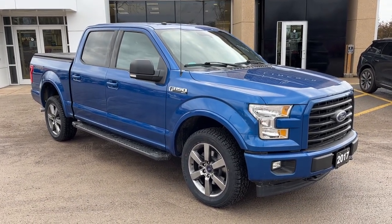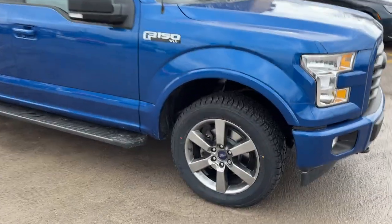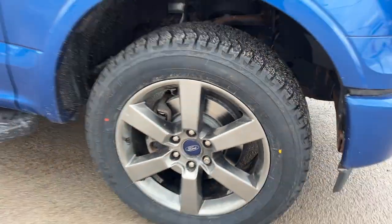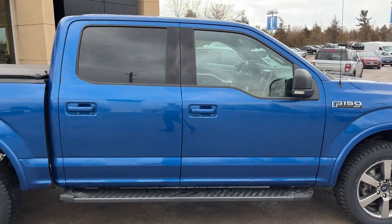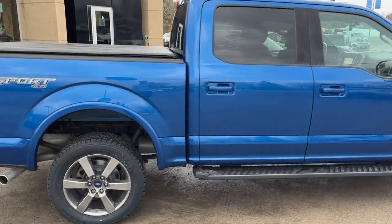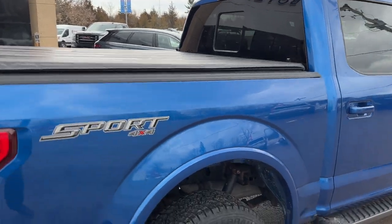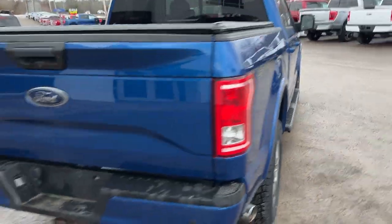You get the color-matched door handles and bumpers. We just put all brand new tires on this truck — they are all-terrain tires — and brand new brakes and rotors all the way around. It has about 183,000 kilometers on it, and you also get that nice soft tonneau cover on the top.